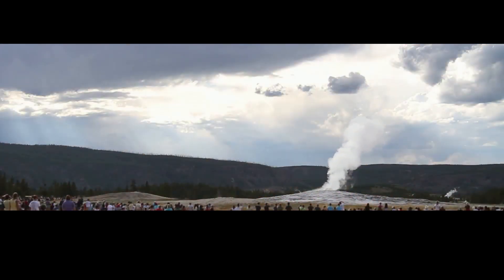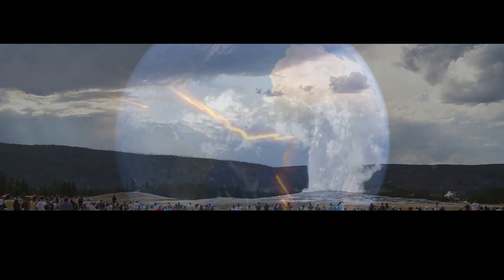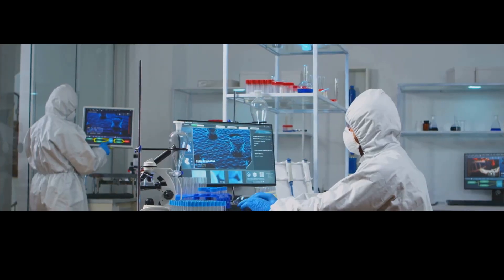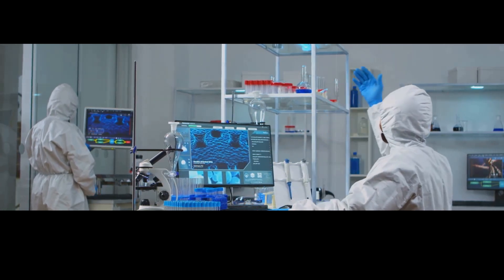In today's episode, we're going beyond the supervolcano at Yellowstone National Park to find out what these minor eruptions might mean for the future of the park and what they can tell us about the history of the Earth itself. It all started when scientists discovered this magma chamber deep under the Yellowstone Caldera, otherwise known as the Yellowstone Supervolcano.